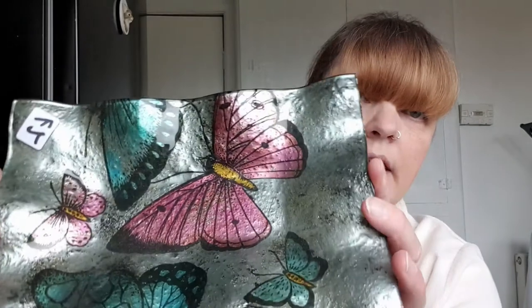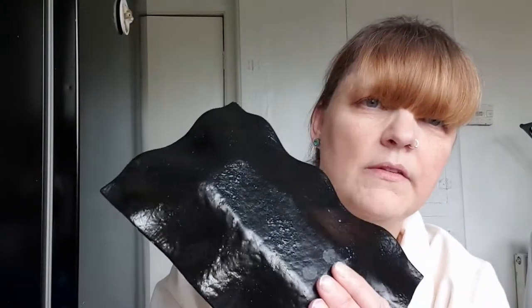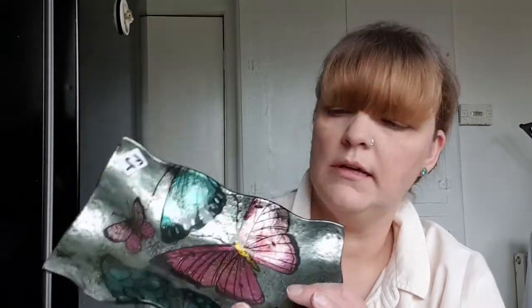So the first item I found was this glass bowl tray — it was two pounds. It has butterflies on there, it's not very deep, it's basically like a tray. You could put some sort of trinket bits in there. There are butterflies on it and it is all glass. It's very delicate and can be chipped or dropped easily.